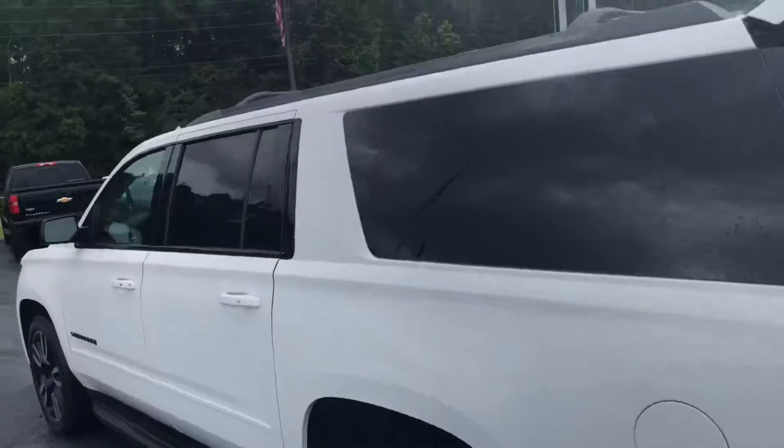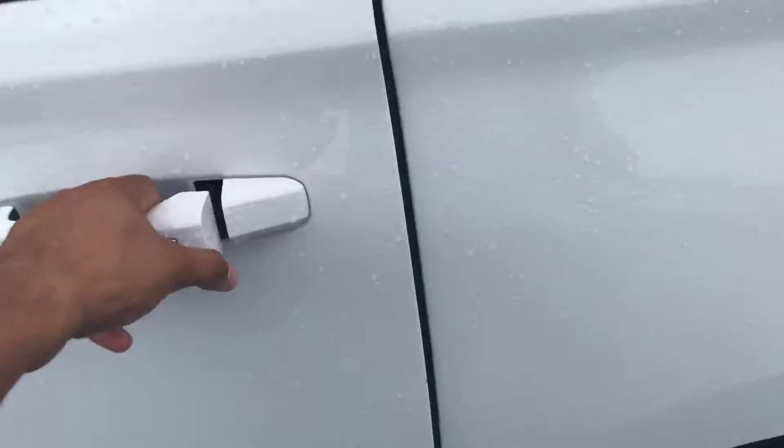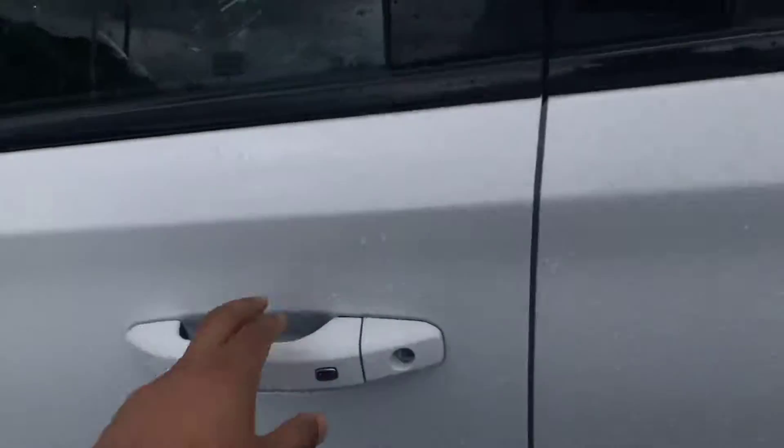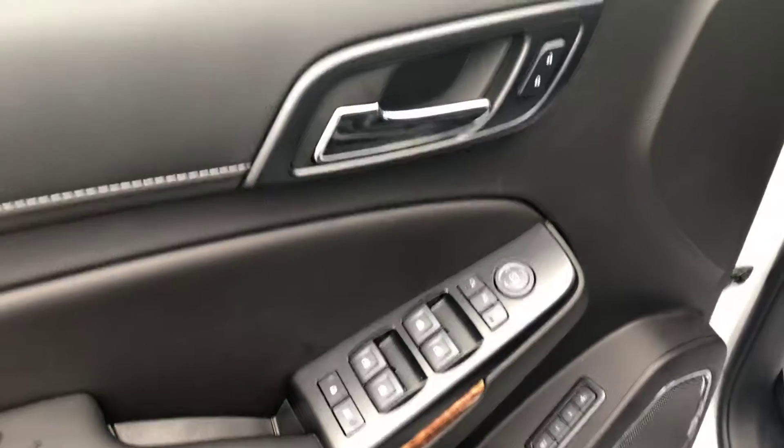As you can see, the vehicle is in perfect condition — it's been very well taken care of. It does have the rubber mats in there as well. These back seats are heated and you do have rear climate control. Six-way power adjustable seating, power windows, mirrors, and locks, as well as dual memory seat settings.